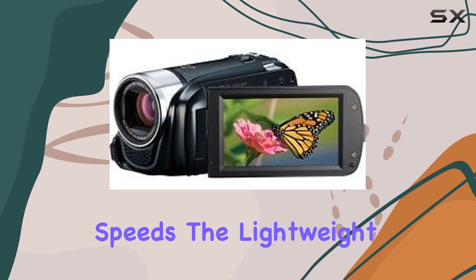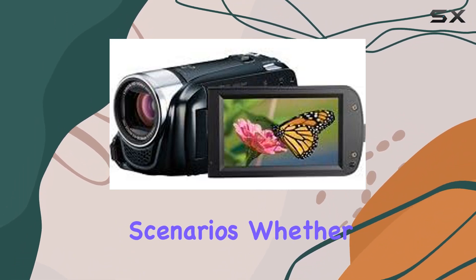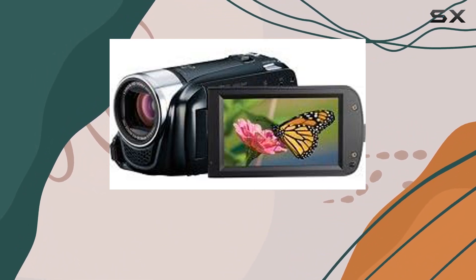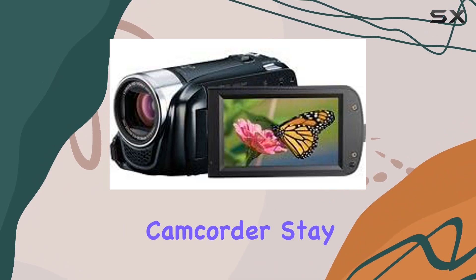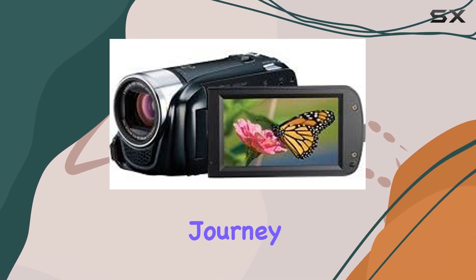The lightweight design and low light capabilities make it a versatile companion for various shooting scenarios. Whether you're a budding filmmaker or a content creator on the go, the Canon Vixia HF R21 proves to be a reliable and feature-packed camcorder. Stay tuned as we explore its functionalities and see why it's a worthy companion for your videography journey.